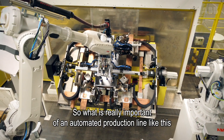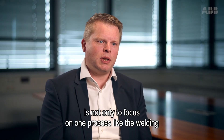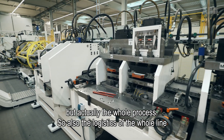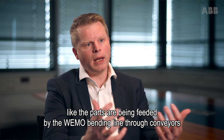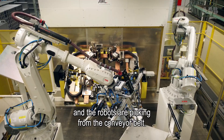What's really important in an automated production line like this is not only to focus on one process, like the welding, but actually the whole process. Also the logistics of the whole line — the parts are being fed by the WEMO bending line through conveyors and the robots are picking from the conveyor belts.